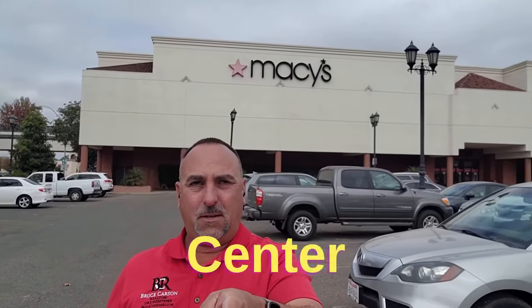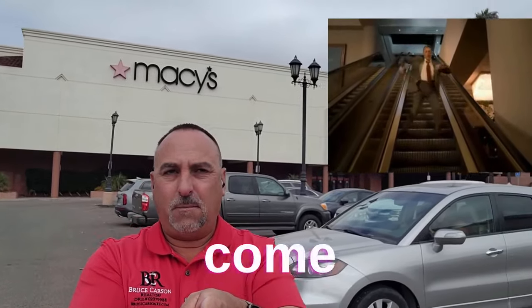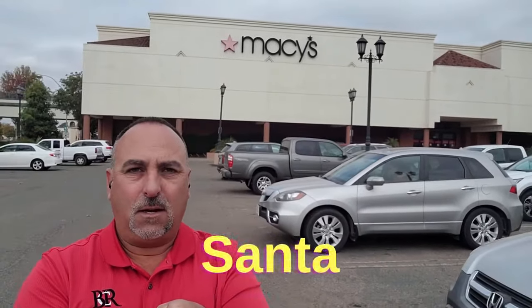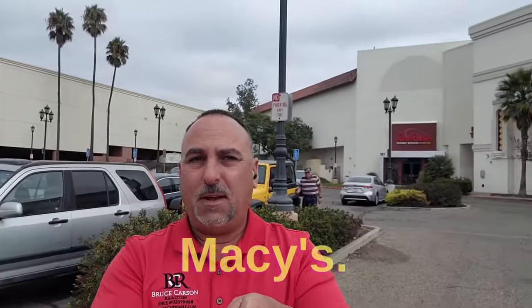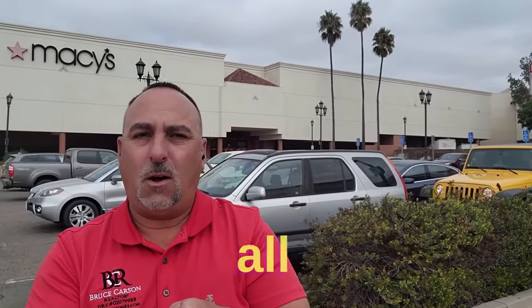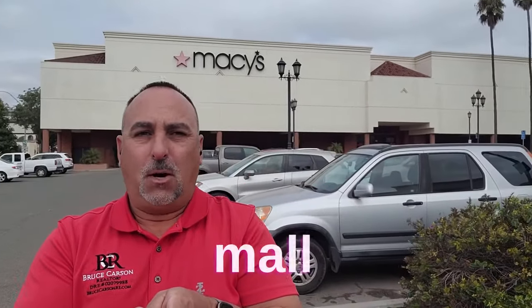Here we are — the mall, the Town Center Mall. Yes, Santa Maria — we have to come down here to Santa Barbara County and Santa Maria to enjoy a real legit mall. We have Macy's, we have movies, food, and all kinds of mall stuff. You can experience the mall here on the central coast — just come to Santa Maria right off of Main Street. Santa Maria Town Center.